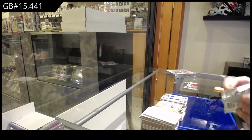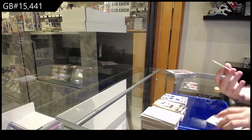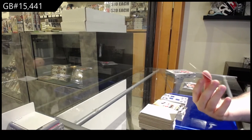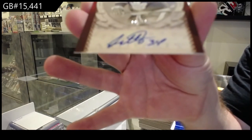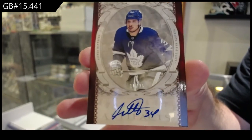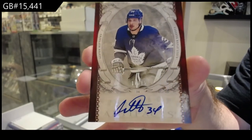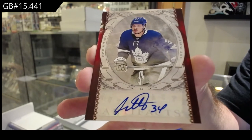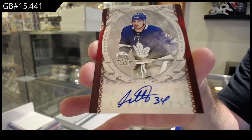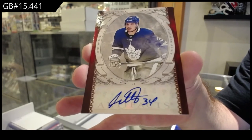Tundra Teammates quad — this is some good stuff — numbered 10 of 15, Auto Facts: Auston Matthews! 10 of 15, Matthews — hell yeah!